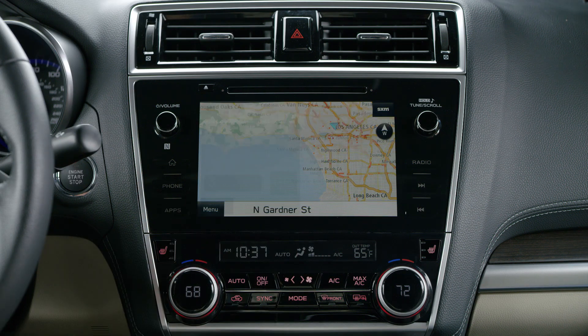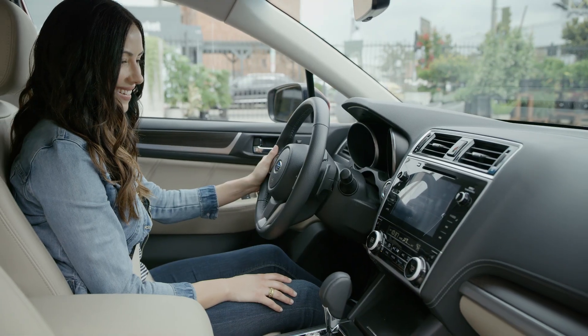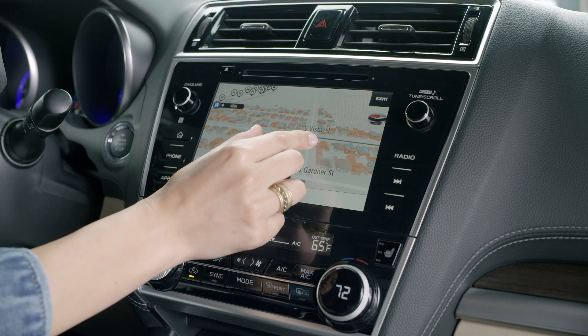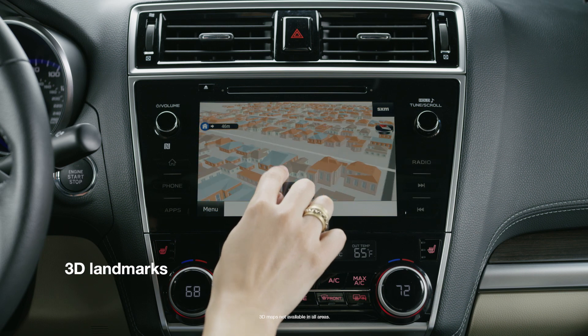You may also choose to have the directions read to you: Turn left onto North Sierra Bonita Avenue. They'll appear on the multi-function display for your convenience as well. To help you know exactly where you are, TomTom Navigation can offer up your landscape in full 3D.